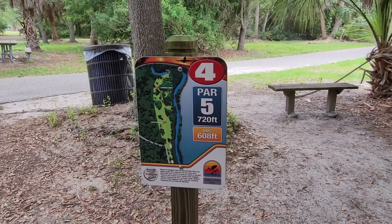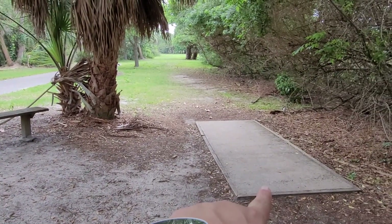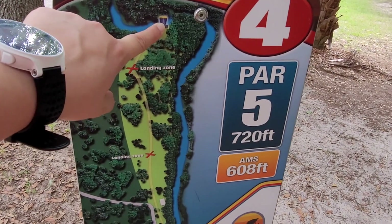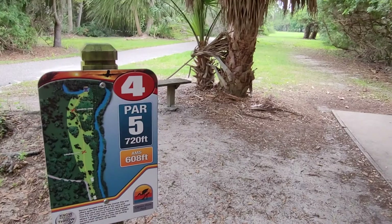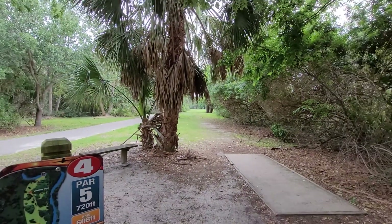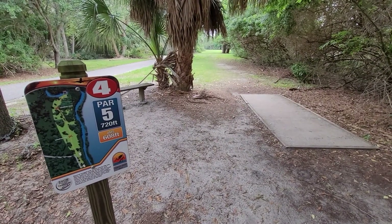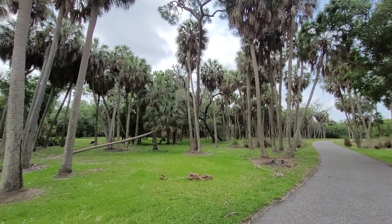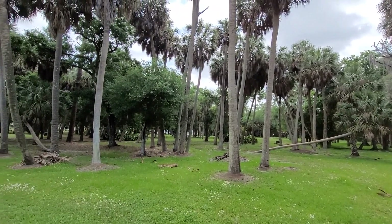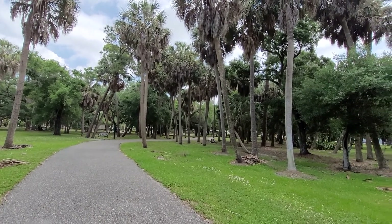Here's another disc golf hole. You start here on the pad, and this one is crazy because your goal is to get the disc 720 feet to the basket — we can't even see it from here. It's not too expensive to start this hobby; just go to Dick's Sporting Goods and make sure you get a frisbee specifically for disc golf, because they're different in size and weight. Throughout the park there are lots of palm trees planted to create natural hazards for the golf course.